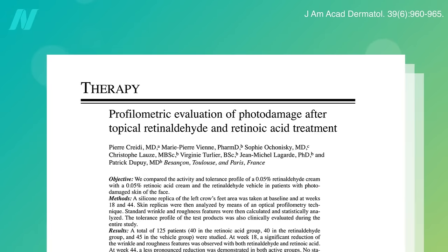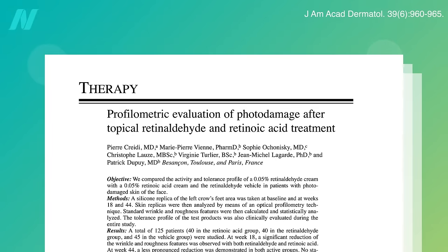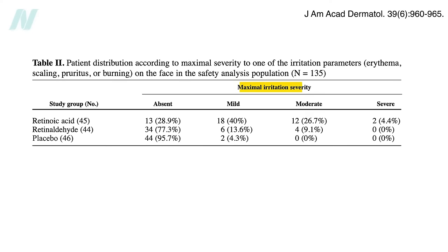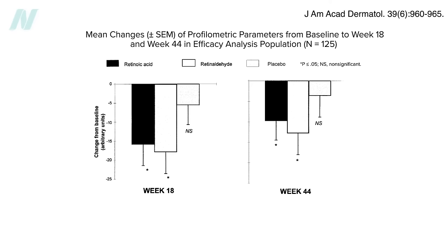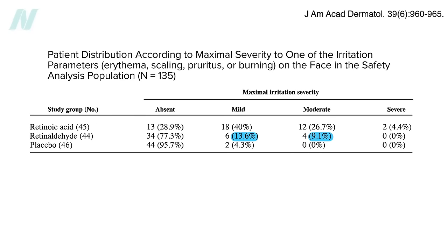There was a 48-week head-to-head trial of retinaldehyde versus retinoic acid versus placebo. Since retinoids can be so irritating that it's hard to blind participants, researchers made silicone molds of the crow's feet wrinkles around participants' eyes before and after randomization, then analyzed scans using high-resolution digital image processing. The retinaldehyde group showed a similar reduction in fine lines and wrinkles as the retinoic acid group with less irritation — only 23% experienced skin irritation, compared to 71% in the retinoic acid group versus 4% in the placebo group.